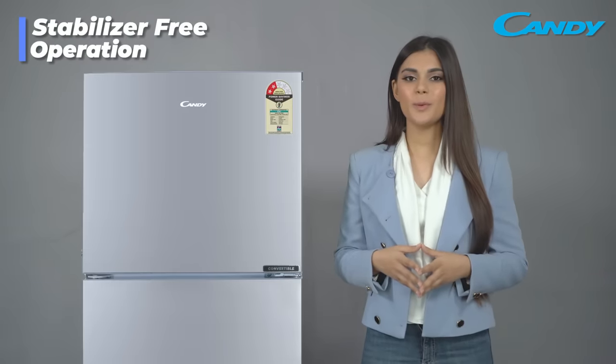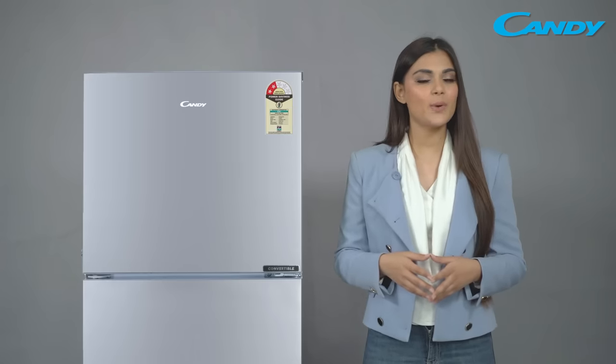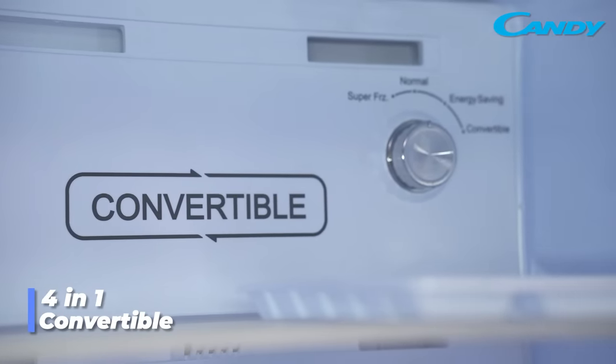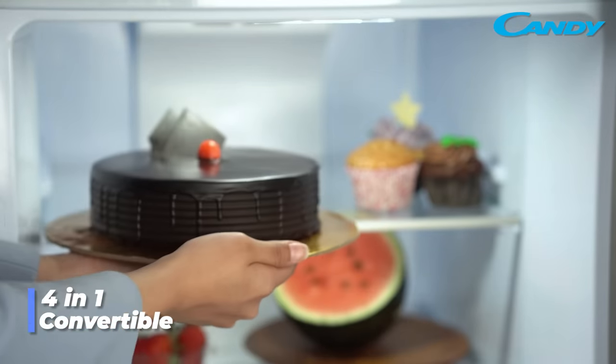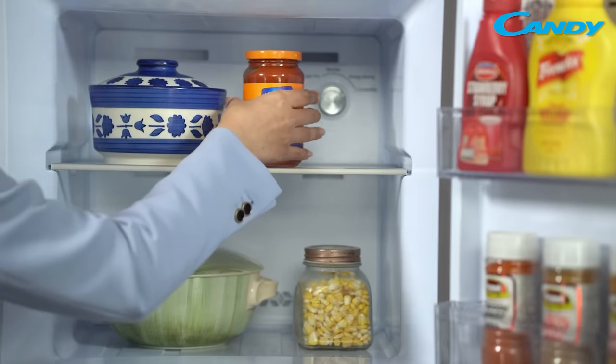Power fluctuations won't be a problem anymore as it can work on a low power supply as low as 135 volts. The 4-in-1 swift convertible mode of this refrigerator makes it easier for you to organize and store your food items without worrying about the cooling needs.